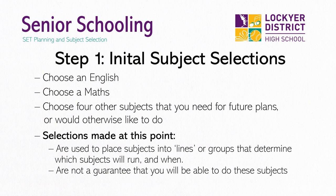but we do our best to make as many options work as possible. The choices that you make at this point are not binding, but it is important that they are as accurate as possible because decisions about which subjects will run and when are made based on your initial selections.